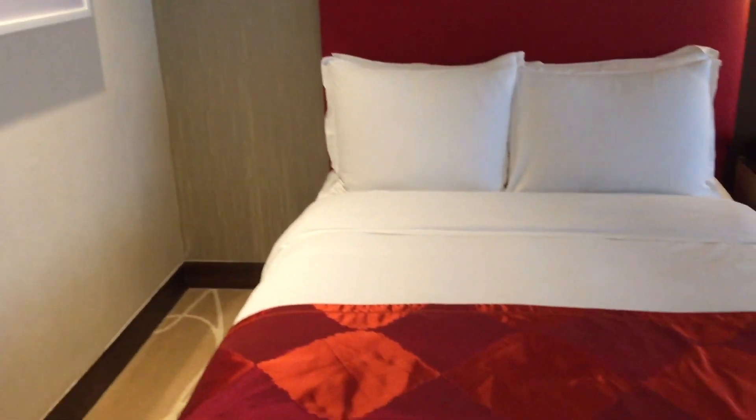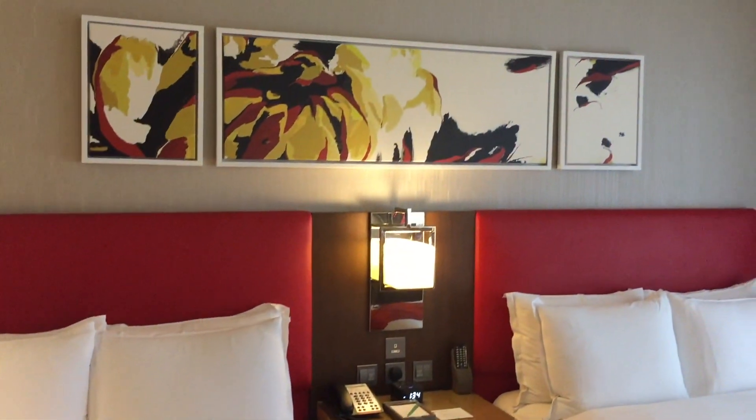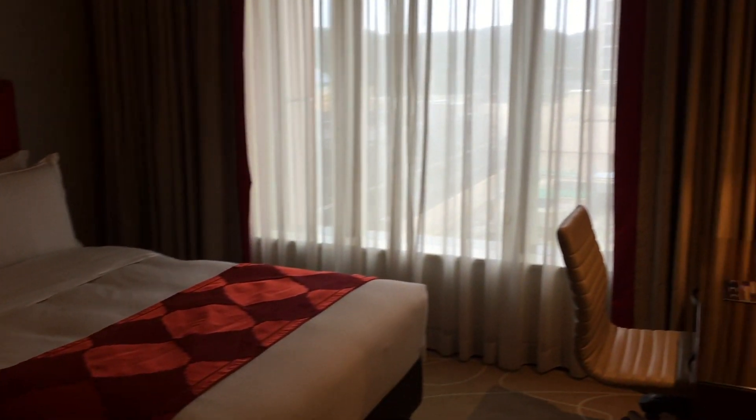Here's the bedroom. We have two double beds, and the room is quite pleasant with a splash of red color.